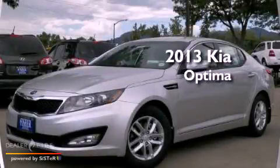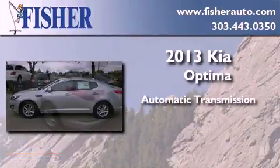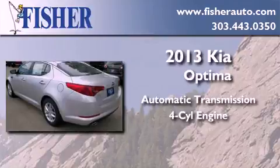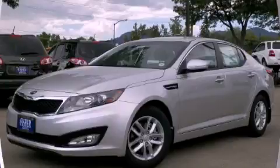This is a brand new 2013 Kia Optima. This four-door sedan has an automatic transmission and a four-cylinder engine. Call now to find out how you can own this breathtaking vehicle.